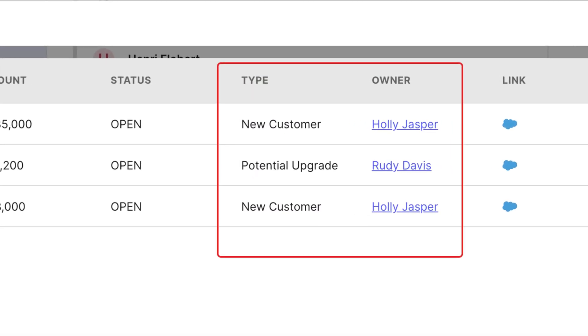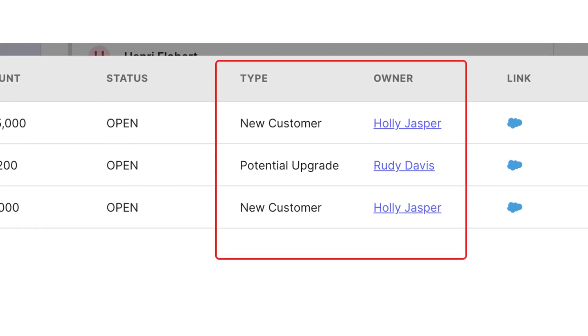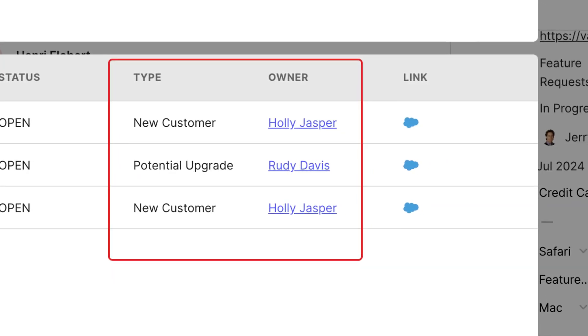If you use Salesforce with Canny, you know how valuable it is to connect customer feedback with real business opportunities. Now we're making it even better. When viewing opportunities linked to a post, you'll now see two new columns. The first one is the type of opportunity — you'll know whether it's existing business, a new customer, or something else. You'll see the Salesforce owner assigned to the opportunity in the second new column.